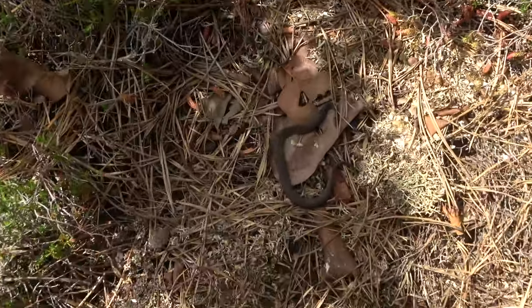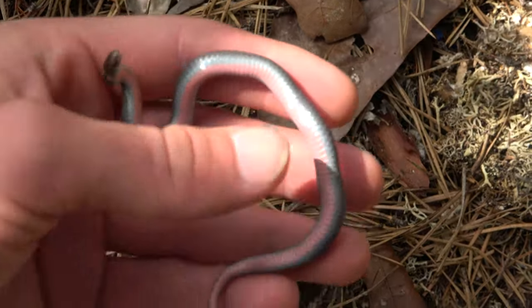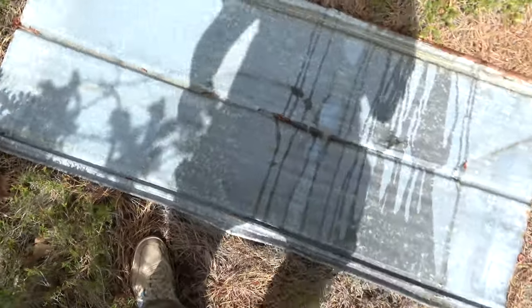Red-bellied snake. It's in shed, so I'm just going to put it back where it is and put its cover back down gently.